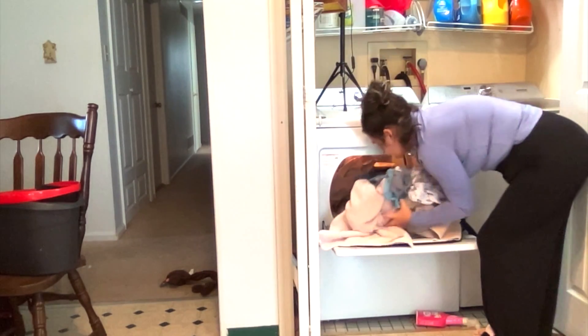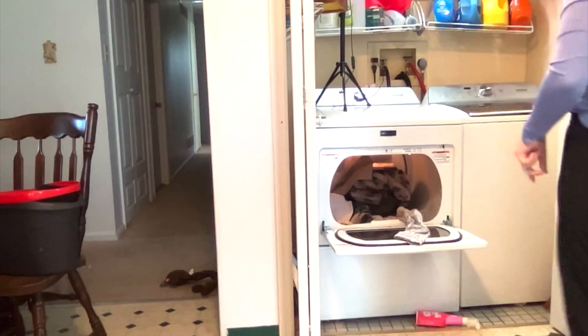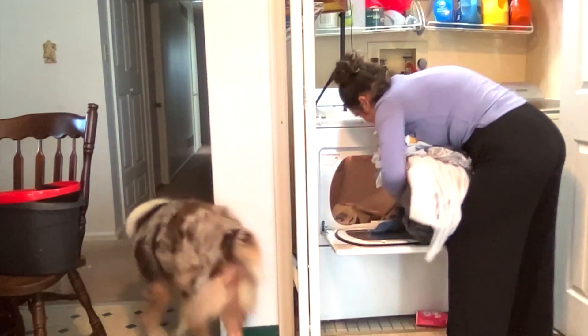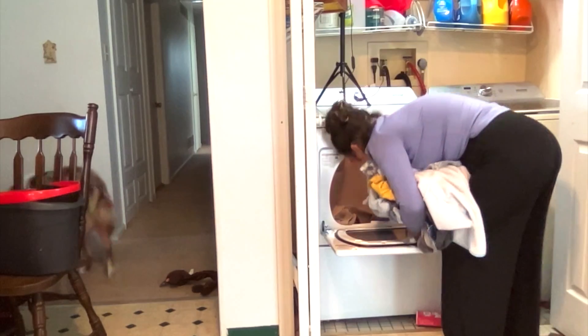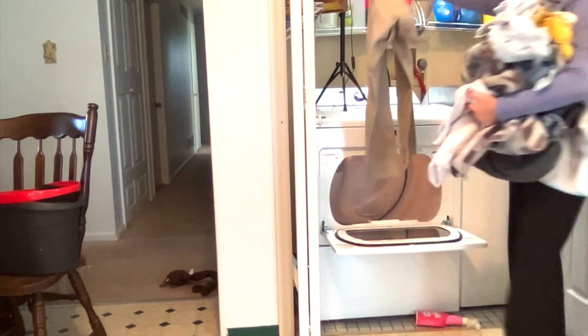I think this is load number two that I'm taking out of the dryer. At the end, guys, I will do one huge mountain full of clothing, so stay tuned to watch me fold and tackle loads and loads of clothing.